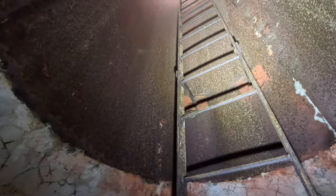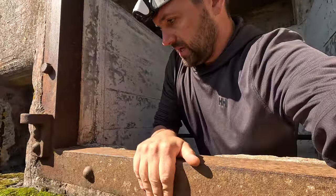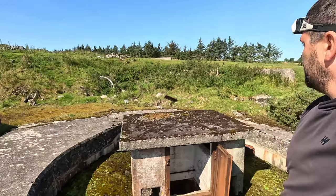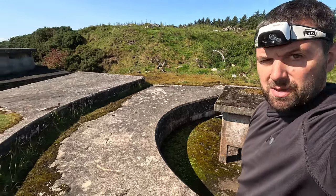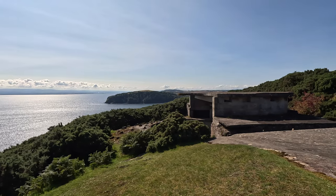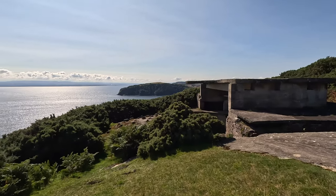Now for probably the sketchiest part — while holding the camera one-handed, I'm going to try to get out. Probably some very shaky camera work. And here we are — fresh air! So that was a tour of the magazines at North Souter Battery. I hope you enjoyed that. Remember to like and subscribe, and follow for more military history content. Thank you.